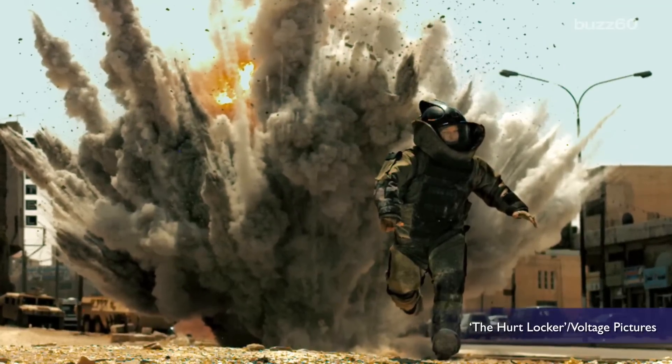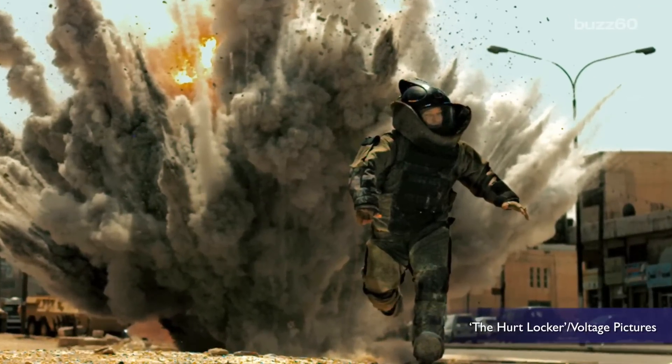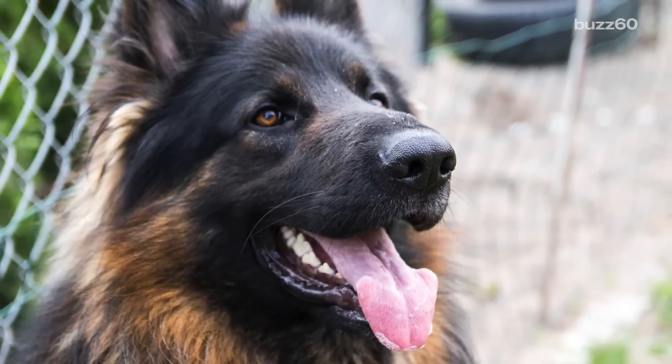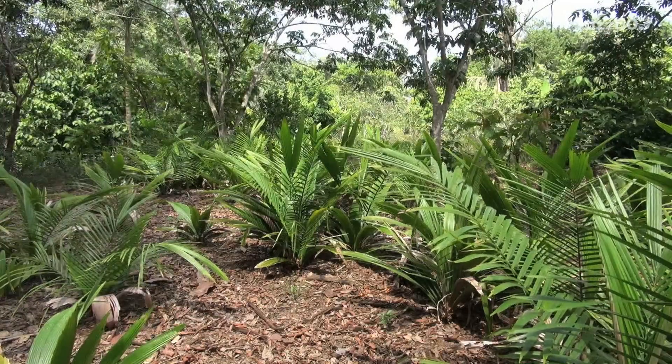When it comes to working on bomb disposal, you think of the brave men and women on bomb squads, like in the Hurt Locker, as well as trained dogs. But what you probably didn't think about is bomb-detecting plants.